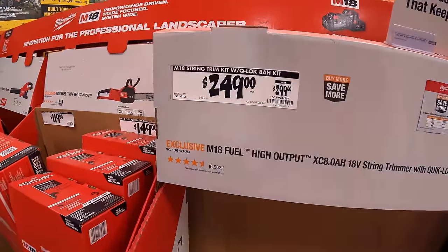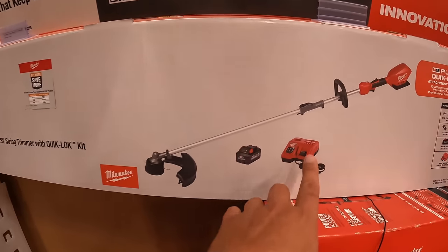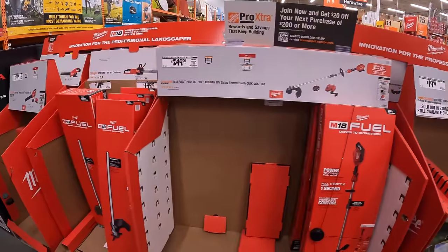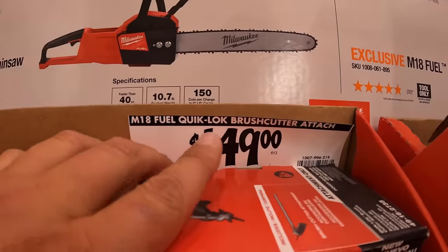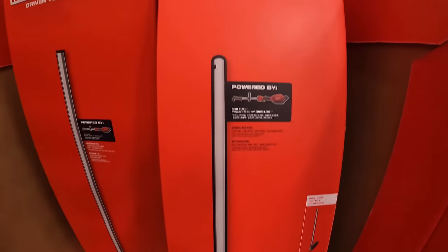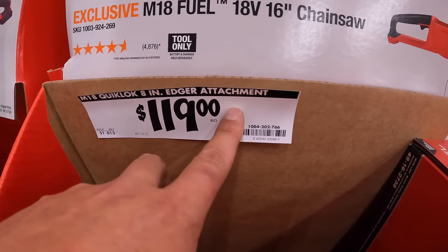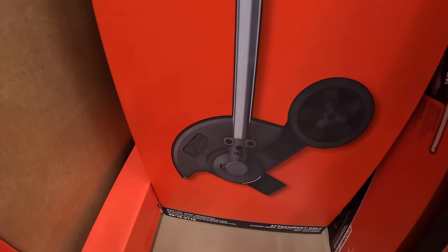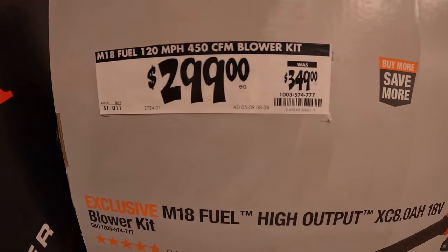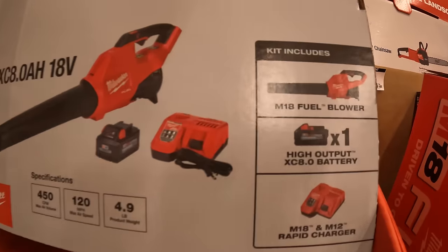They do have for $249, was $299, the M18 string trimmer kit with the 8 amp hour high output battery and a rapid charger — that's a price drop. $149 for the brush attachment cutter. $119 for the quick lock 8 inch edge attachment. And $299, was $349, for their M18 fuel blower with 450 CFM as a kit, with a rapid charger and an 8 amp hour high output battery.